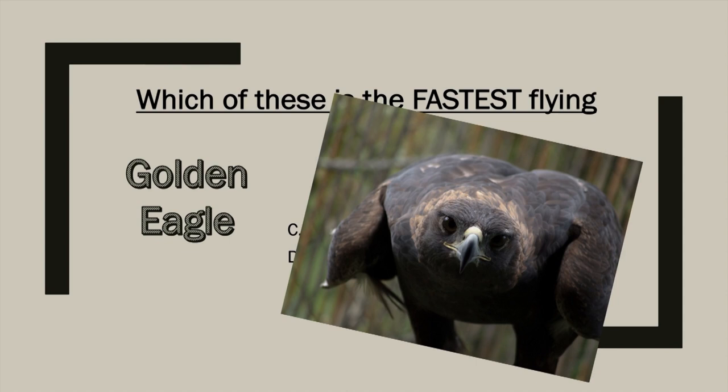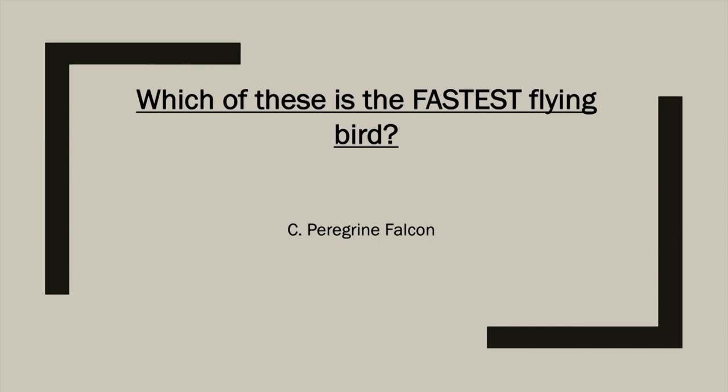Up next, the golden eagle — a seriously intimidating bird. While it's one of the most well-known birds of prey in the Northern Hemisphere, it's not quite as recognizable as its bald eagle cousin. It has a very long life — up to 38 years in the wild and 50 years in captivity — and a huge wingspan of up to seven and a half feet. It flies at an astounding 150 miles per hour, but it's still not the fastest. Sorry, eagle, even though you are seriously cool.